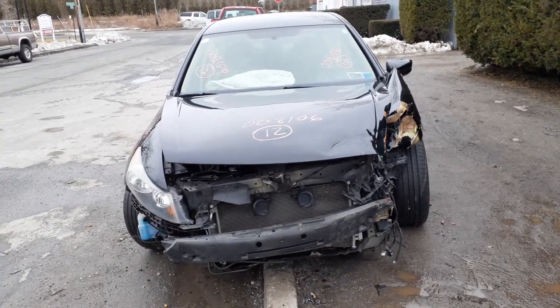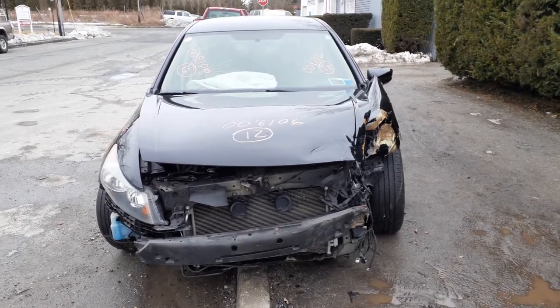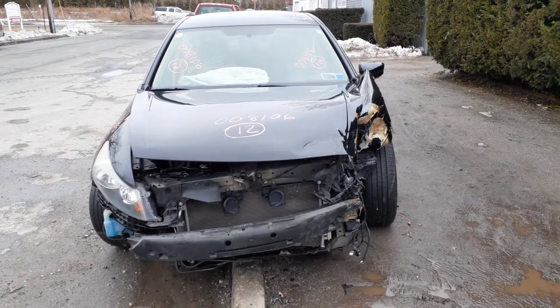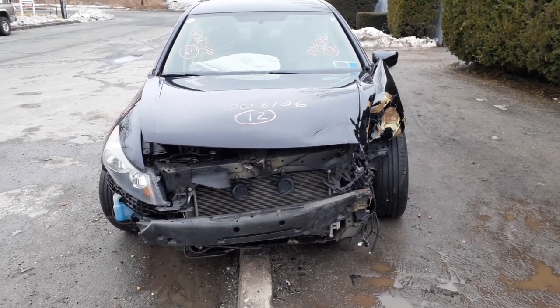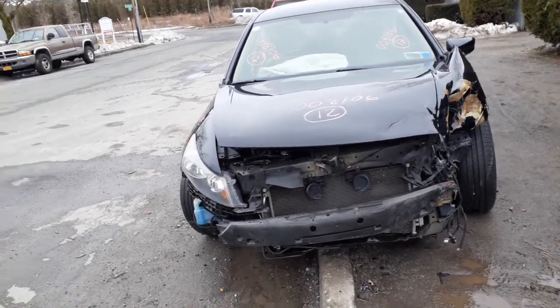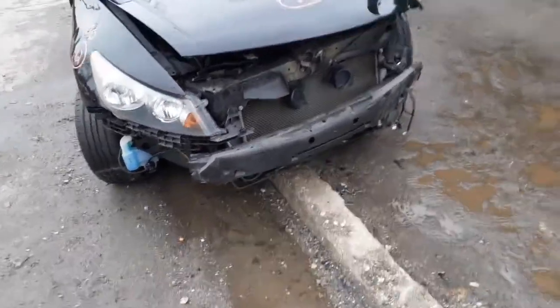First addition to the inventory is a 2012 Honda Accord LX 4-door. It's got a 2.4 automatic, 117k. As you can see, the thing's been hit all over the place.